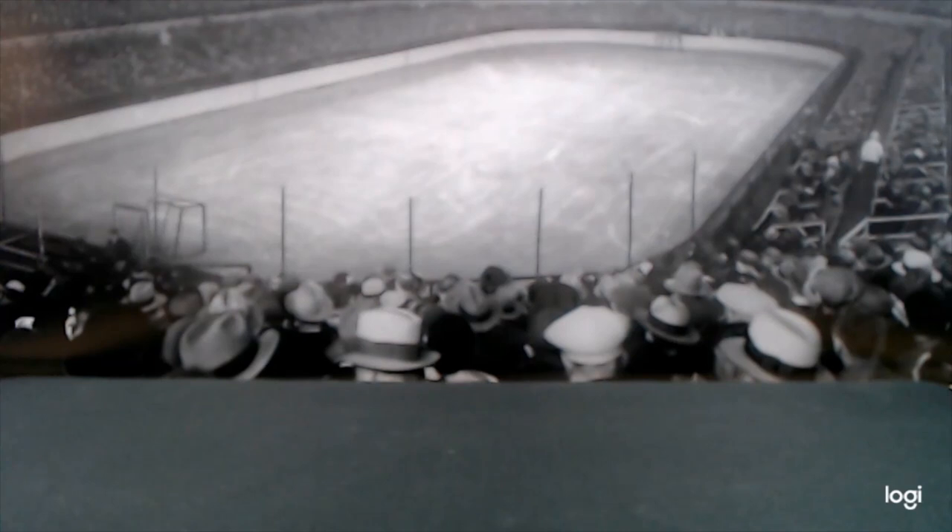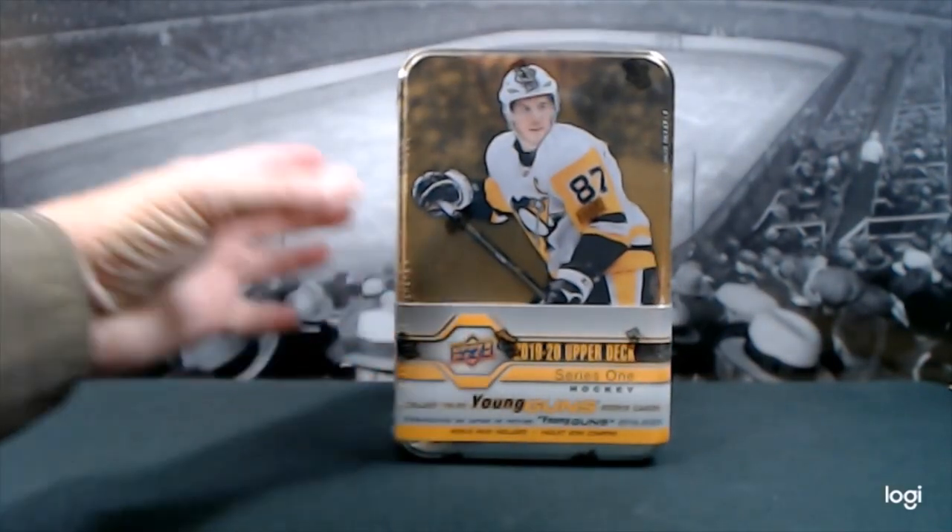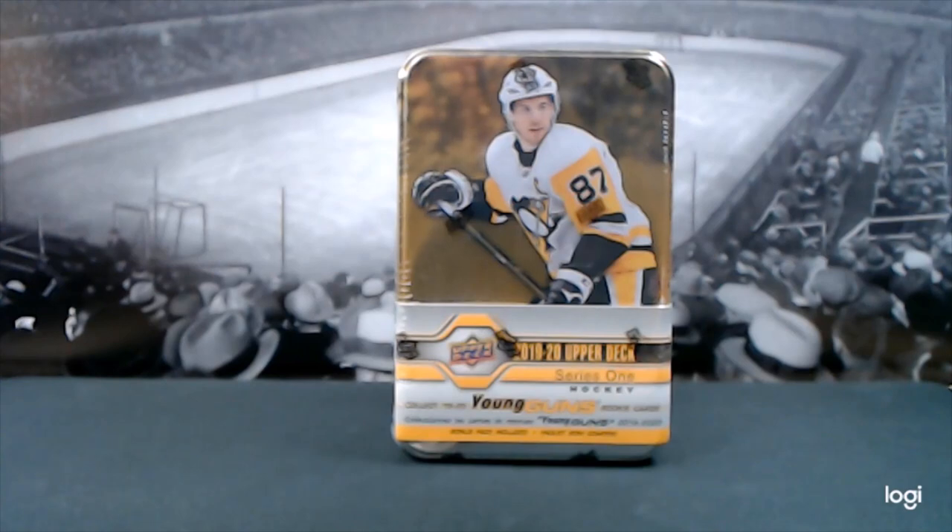Welcome to Puck Luck 716. Today we've got 2019-2020 Upper Deck Series One hockey. We bought a tin from NHL.com, had a coupon, got a great deal, and of course we're all here to look for Young Guns, so let's crack this bad boy open and see what we've got.